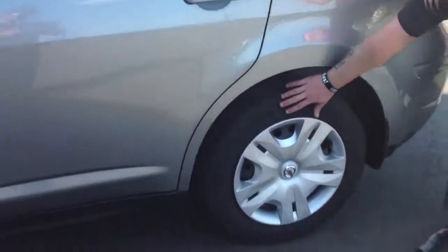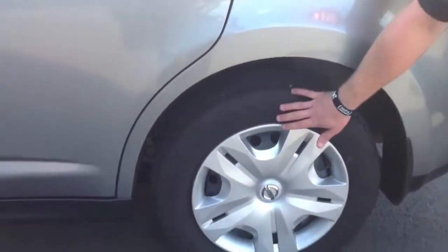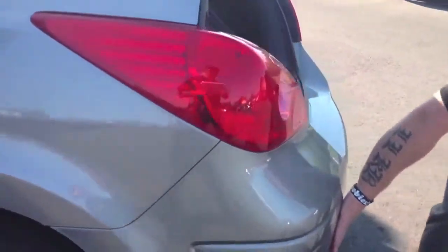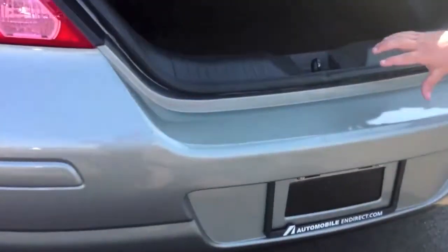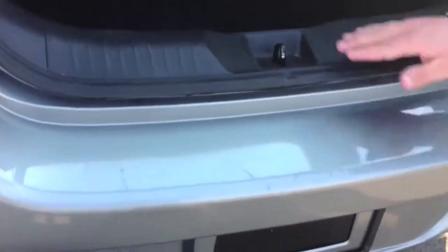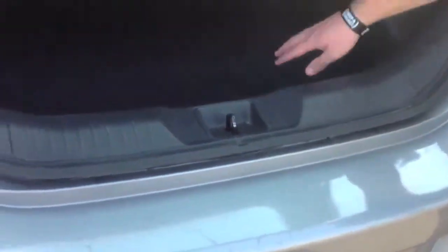Also, all the tires are the same — there are no two different tires. If we come to the back, you can see the bumper has never really been touched. We have a couple of scratches here, probably from when people were loading things into the trunk. We could always do our best aesthetically to clean that up as best as we can.